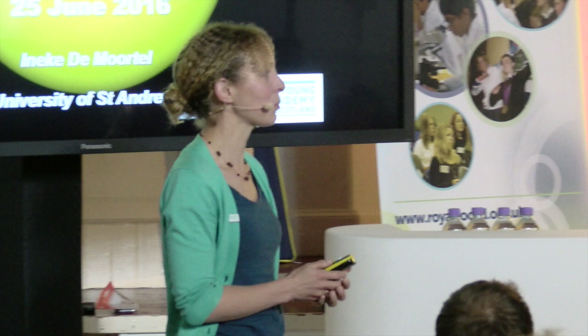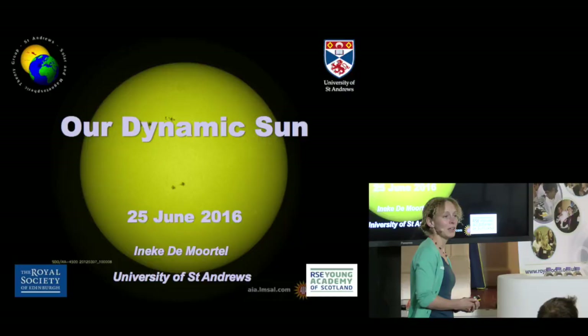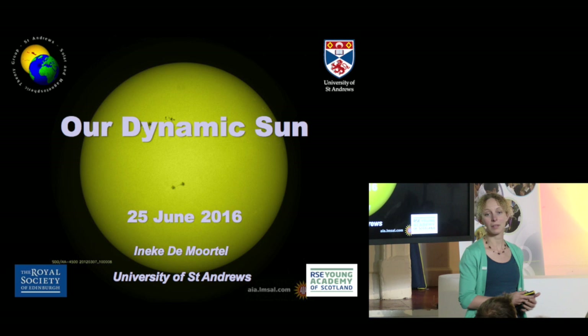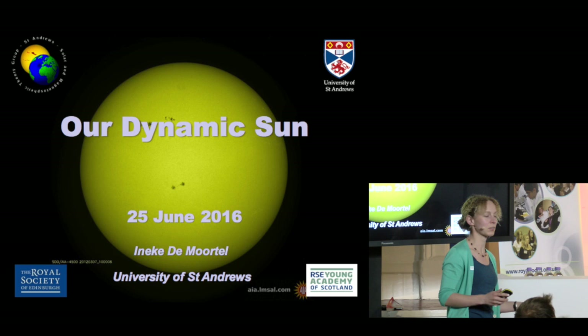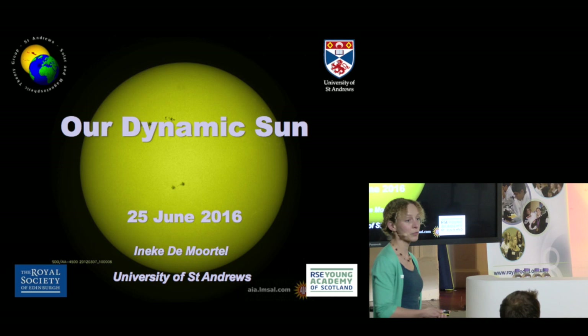Thank you all for coming on what's not a terribly sunny day, but I promise you're going to see plenty of sun in here. If I would ask you to draw a picture of the sun, you'd probably all draw something like the big yellow ball on the screen. Most of you would probably add some rays. The picture on the screen is what the sun looks like in visible light — that's the light we can see as human beings.